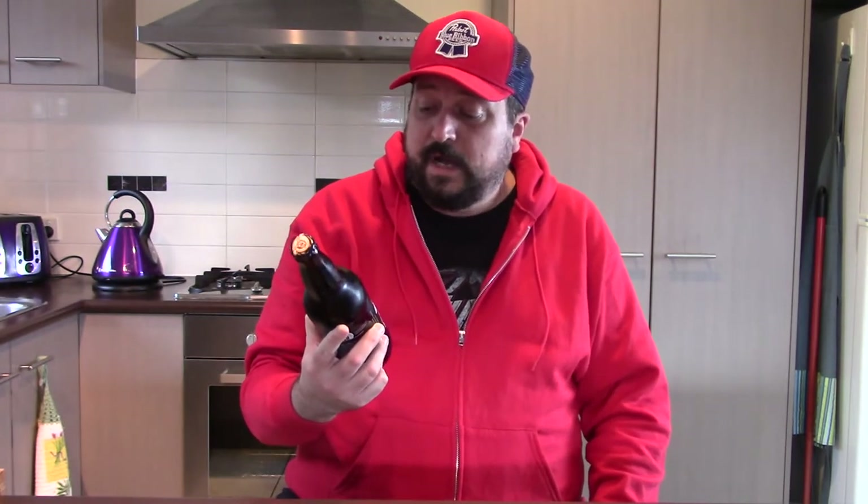Hey folks, thanks for joining me once again. This time around we're going to be having a look at a brew that comes from the Belching Beaver Brewery of California in the United States of America — Beaver's Milk Stout, which comes in at five point three percent alcohol by volume.